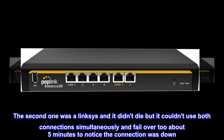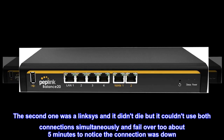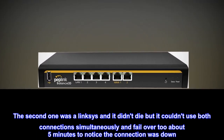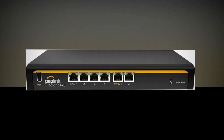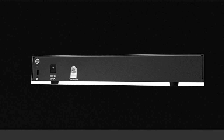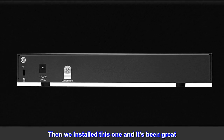The second one was a Linksys, and it didn't die, but it couldn't use both connections simultaneously and took about five minutes to notice when the connection was down. The experience was so bad I had to replace it.